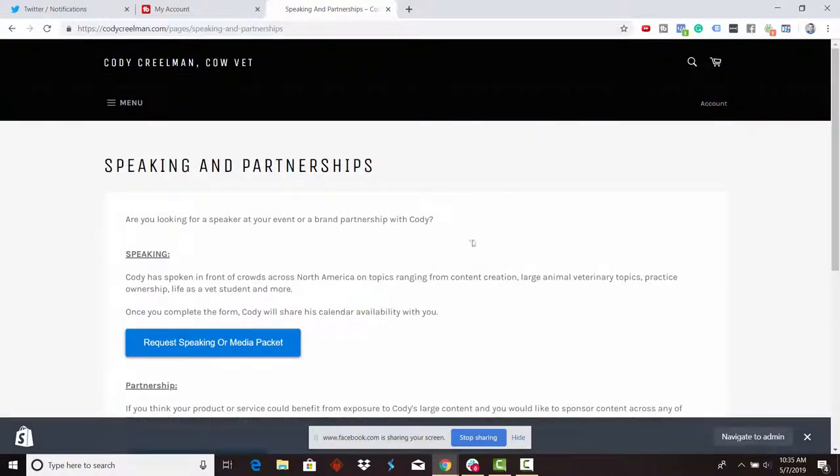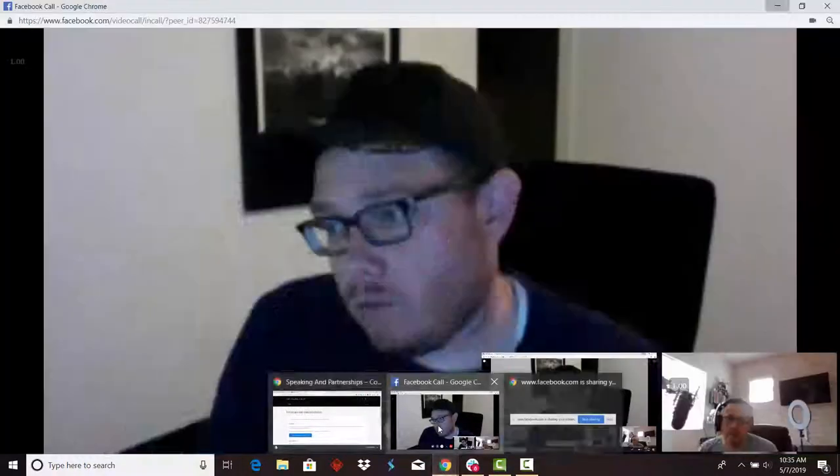Maybe I'll just leave the dashboard for last. We'll see what data we have and what's important. That'll kind of be the hub for notifications and stuff like that. I think that makes sense.